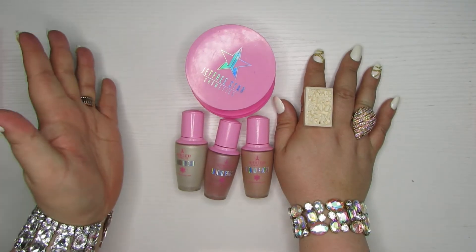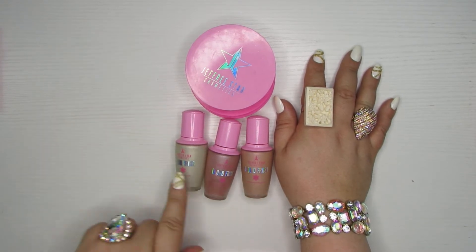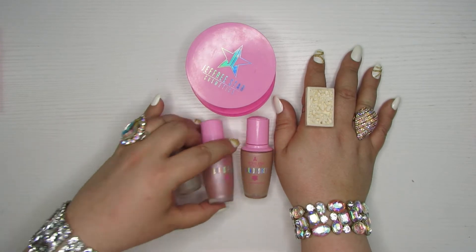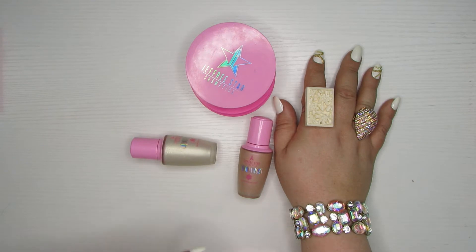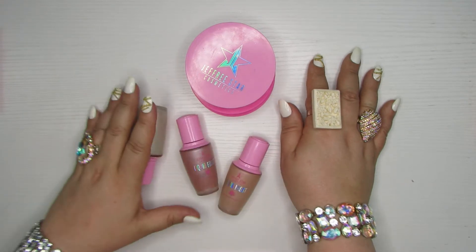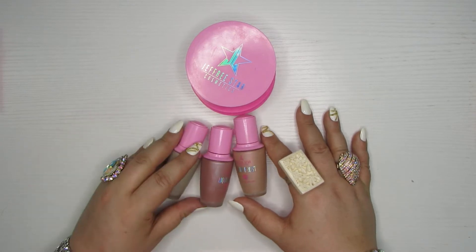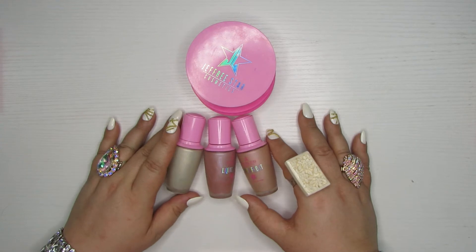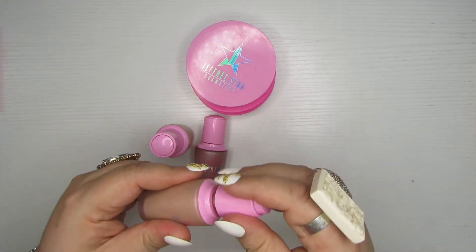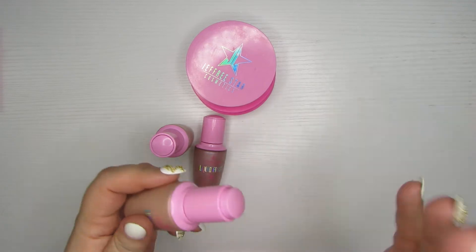Let's start off with some problematic products — here we have some highlighters by Jeffree Star Cosmetics. These are three shades of the Liquid Frost: Frostbite, Ice Queen, and Frozen Peach. I think I might have picked one or two of these up at launch but I've also gotten a few in mystery boxes. I don't really love liquid highlighters. This component is really hard to use — this little dropper is not designed very well and it never comes out right.